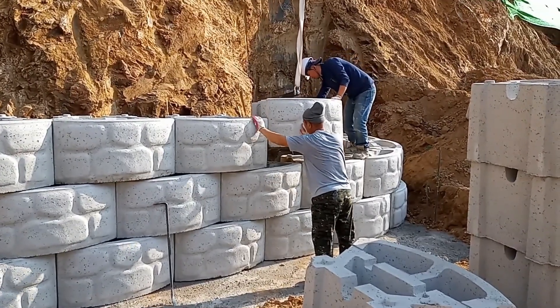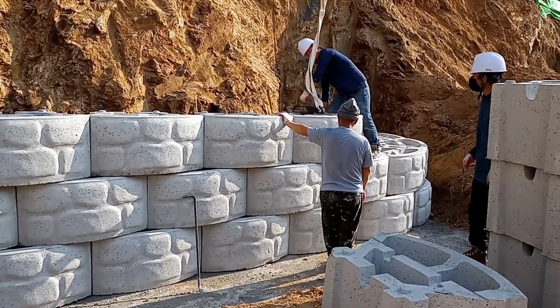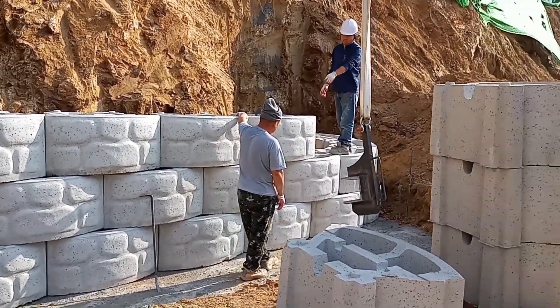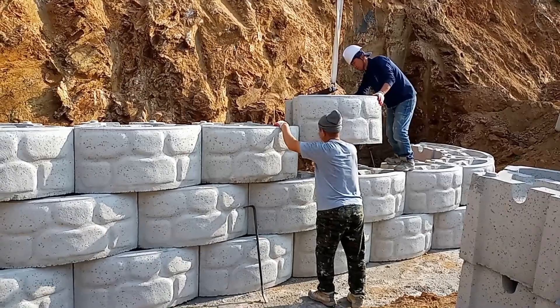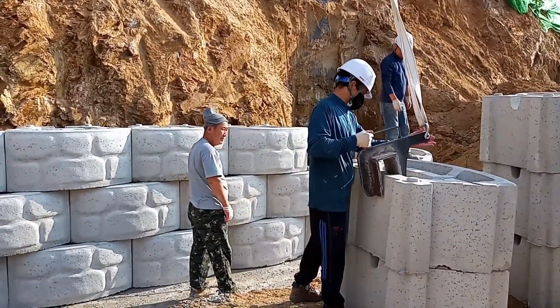To fix the issue, a team of workers stepped in to reinforce the weakened section of the wall. They used special blocks to strengthen the damaged area. These blocks are designed to provide additional support to the wall, helping it hold up against any pressure from shifting soil or changes in the ground. By using these blocks, the workers ensured that the retaining wall would be more stable and less likely to fail in the future.